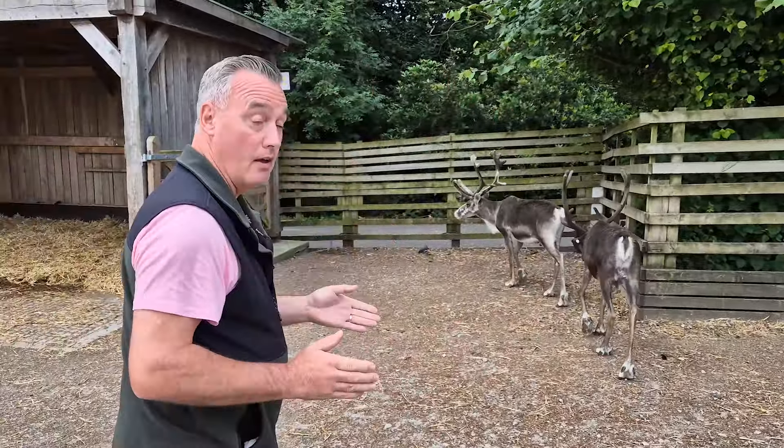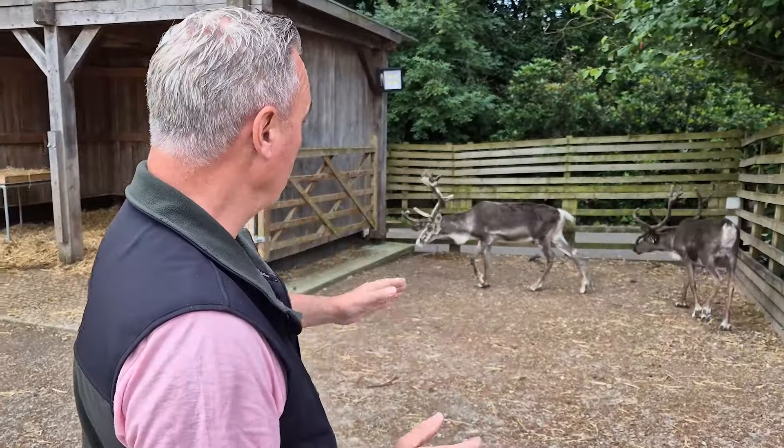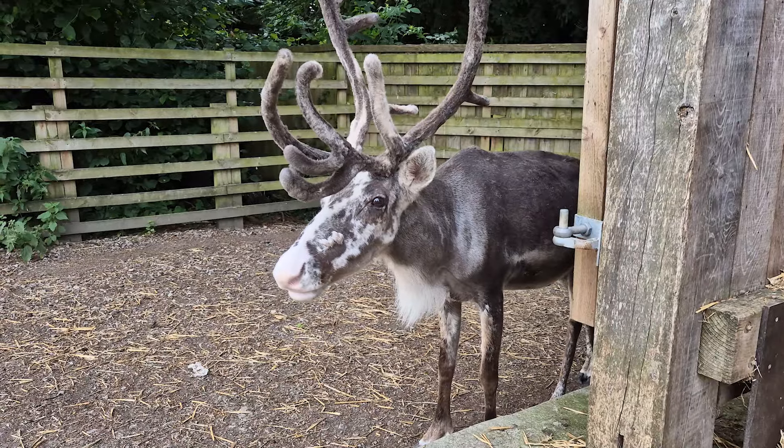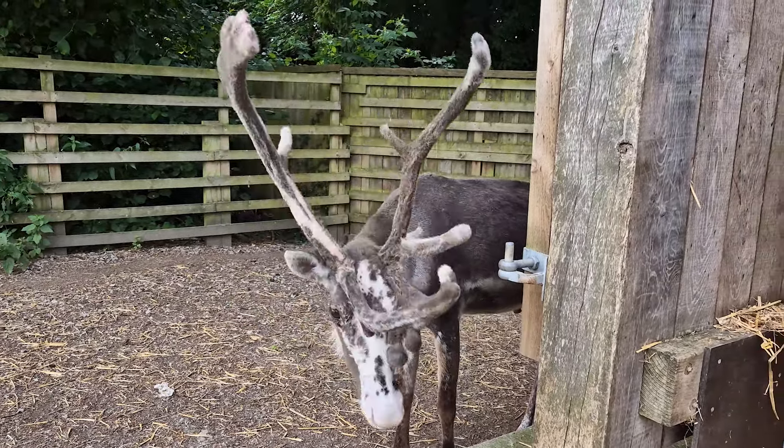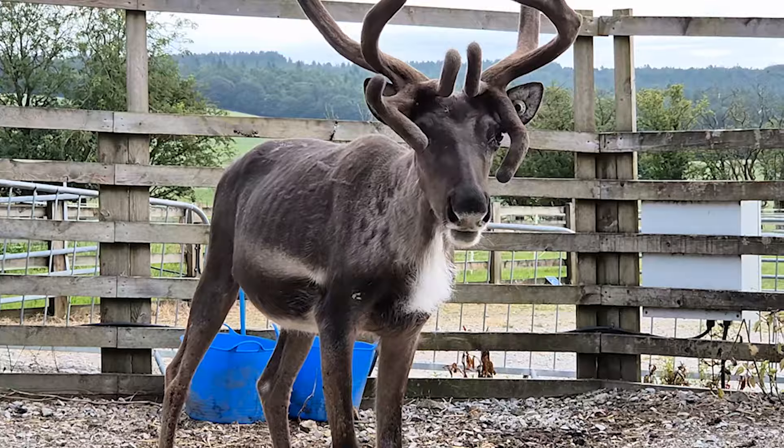Now, these two have mixed together really, really well. You could say these are our new Prince and Geoffrey. Those two reindeers were a double act for years — they were quality, they were friendly, you couldn't ask for better reindeer. Now these two, they're just as friendly, if not a little bit more so, and they're doing really well.